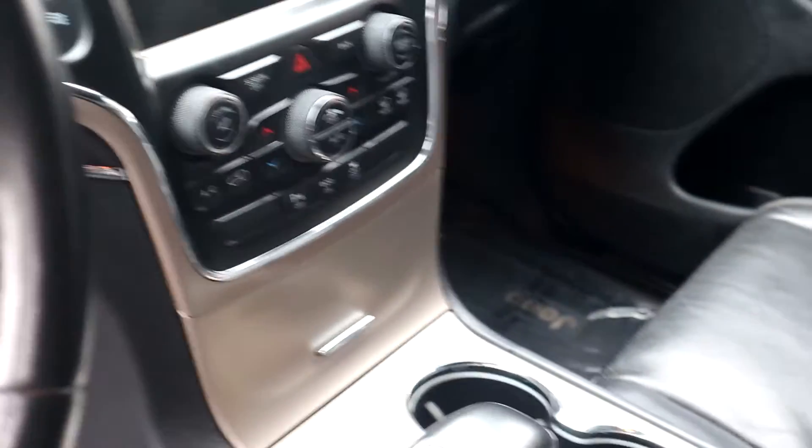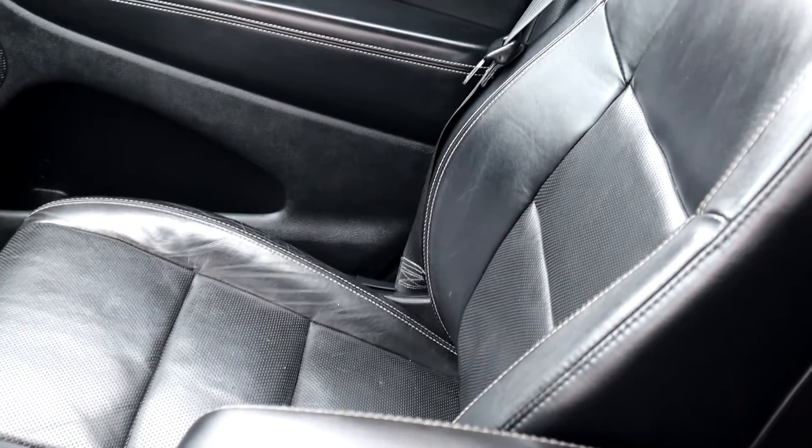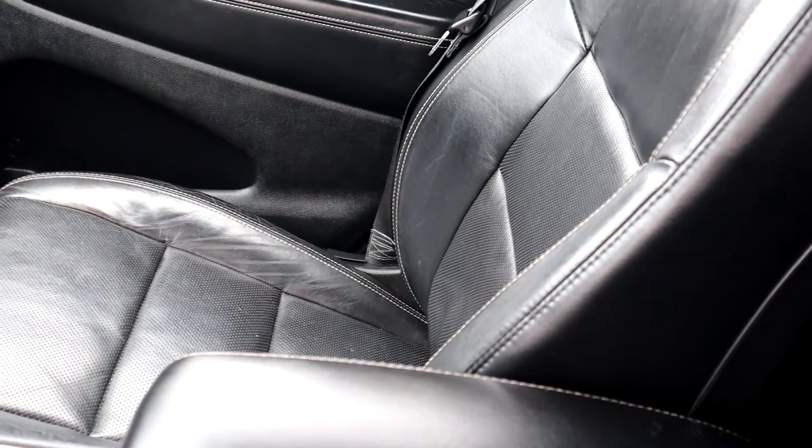You do get vented front seats — complete climate-controlled seats. If you're hot, turn the vent on and it's going to cool you down. You also have heated seats and a heated steering wheel. Everything you can imagine. And look at this sunroof — full dual-pane panoramic sunroof. Absolutely awesome.